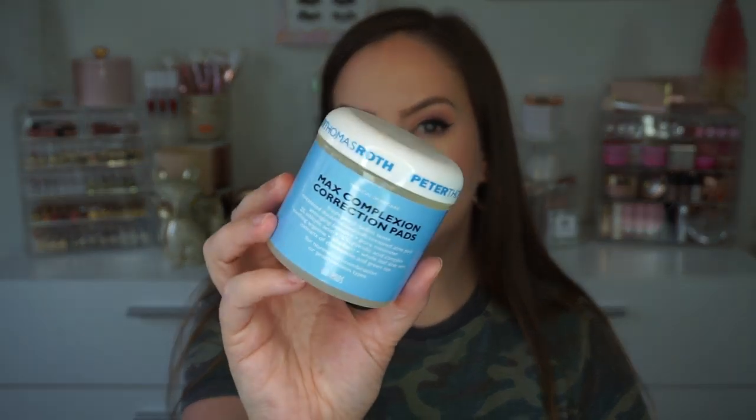The other product I reach for is the Peter Thomas Roth Max Complexion Correction Pads — little round towelettes you sweep over the face. It's a glycolic and salicylic blend with other good ingredients like aloe vera and green tea to soothe after exfoliation. When I'm having texture bumps or hormonal breakouts, this is a go-to. If I'm getting oilier, I go for Super Mud; if I'm experiencing a lot of texture, I go for these pads.